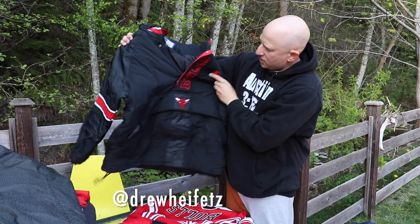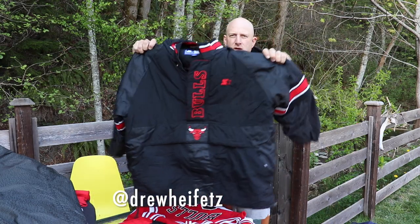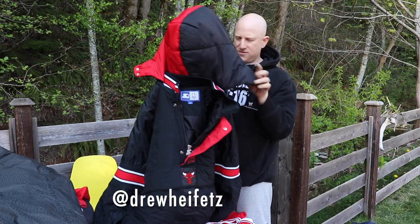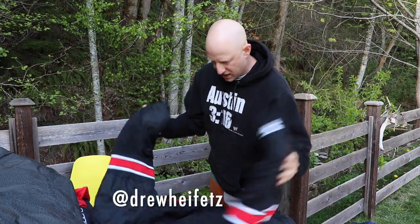Starter pullover, half zip, XL. Big Bulls hit. Inside of the hood has this two-tone look — kind of rad. 150 shipped.